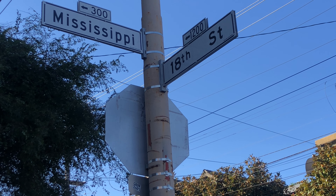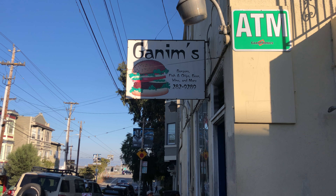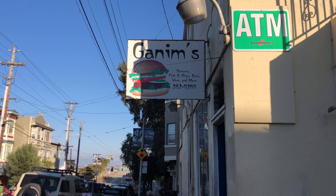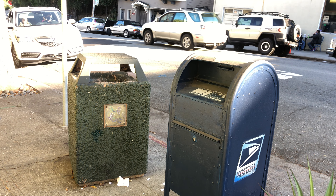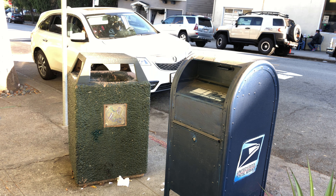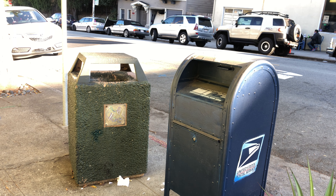Now we're approaching the 1100 block of 18th Street; the cross street is Mississippi. Gannon's is a Middle Eastern restaurant that serves kebabs, burgers, fish and chips, beer, wine, and more — located at 1135 18th Street, right at the corner of Mississippi. They also offer outdoor dining. Here's yet another convenient USPS mail drop box, also adjacent to a waste disposal — designed to keep the city clean. If you have any waste, don't hesitate to drop it off at the waste disposals. That's located at 1166 18th Street, right at the corner of Mississippi.